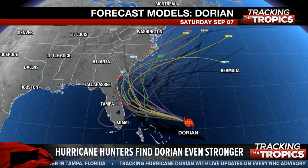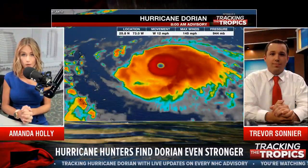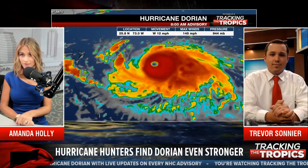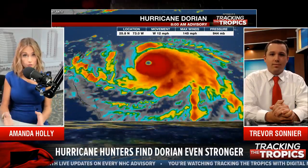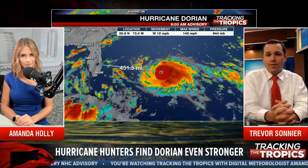And into the beginning of next week. Our featured meteorologist today is from KLFY, Trevor Sonnier. Thanks for joining us this morning, Trevor. Can you give us your thoughts on Dorian? This is your first time on Tracking the Tropics — give us your thoughts on this specific hurricane.